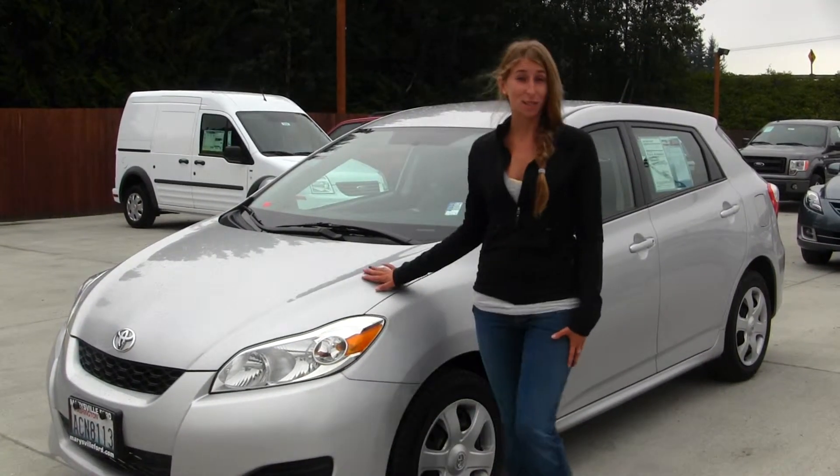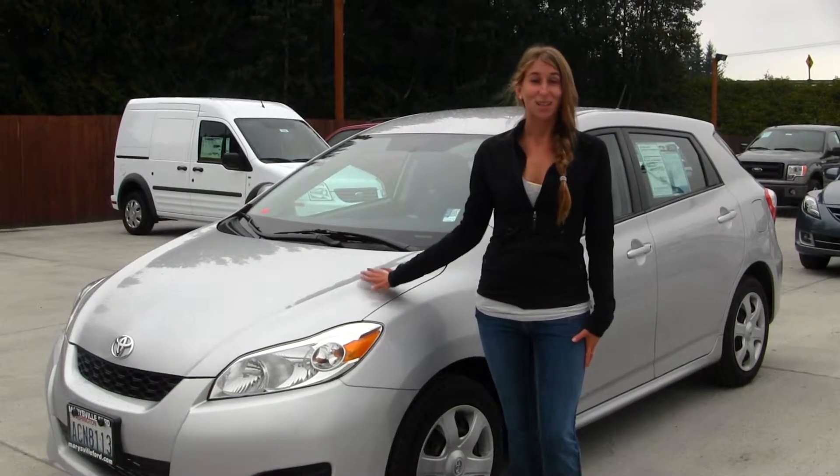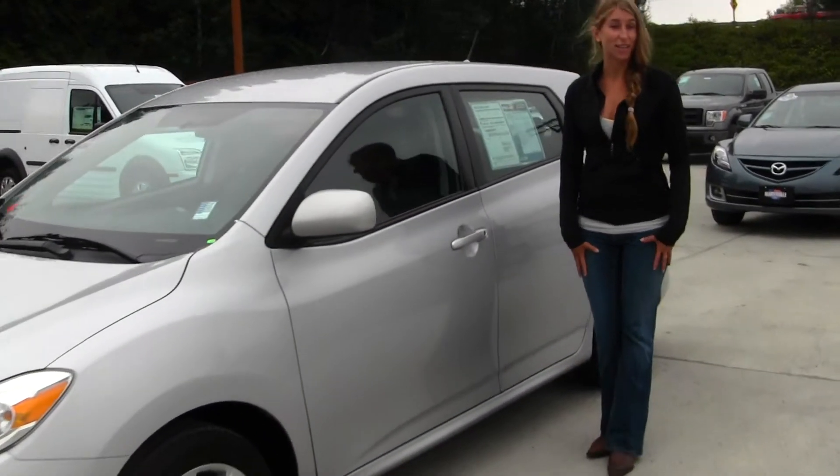Today we're looking at this stunning silver 2009 Toyota Matrix. This vehicle is perfect for commuting, and also a great first-time vehicle. The exterior does have heated mirrors. Let's take a look at the inside.